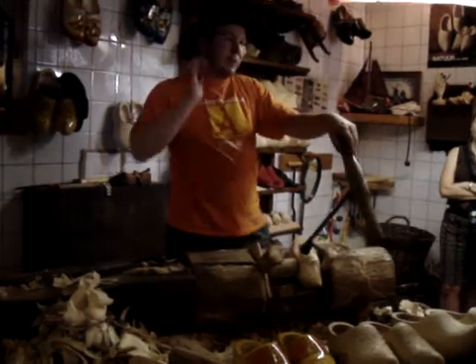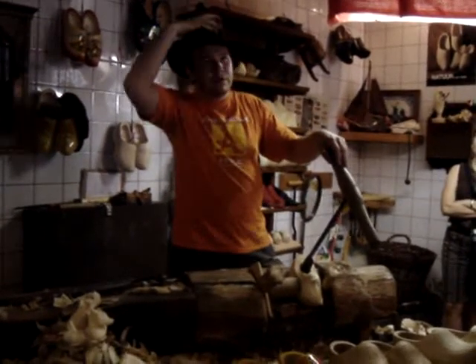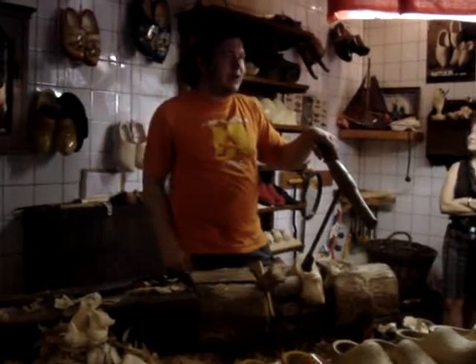So did I tell you guys about the great variety of clogs already? No? Well, we have a great variety of clogs in Holland.